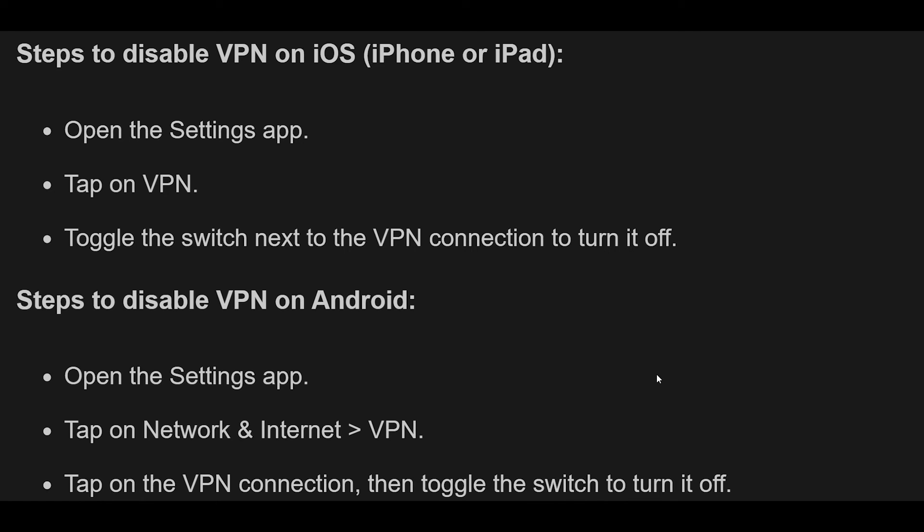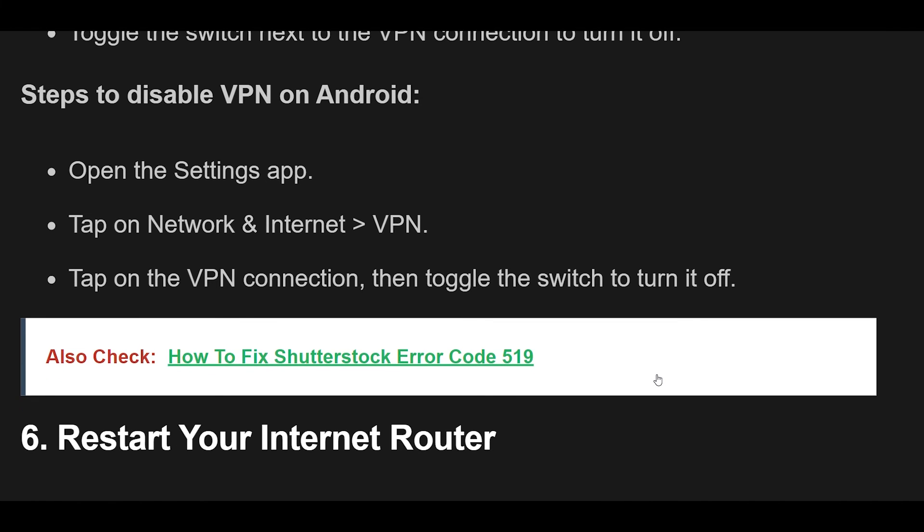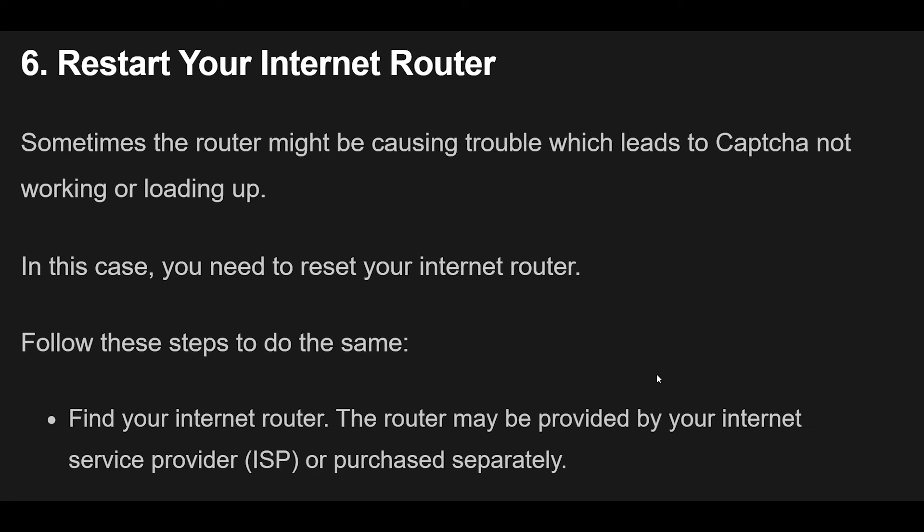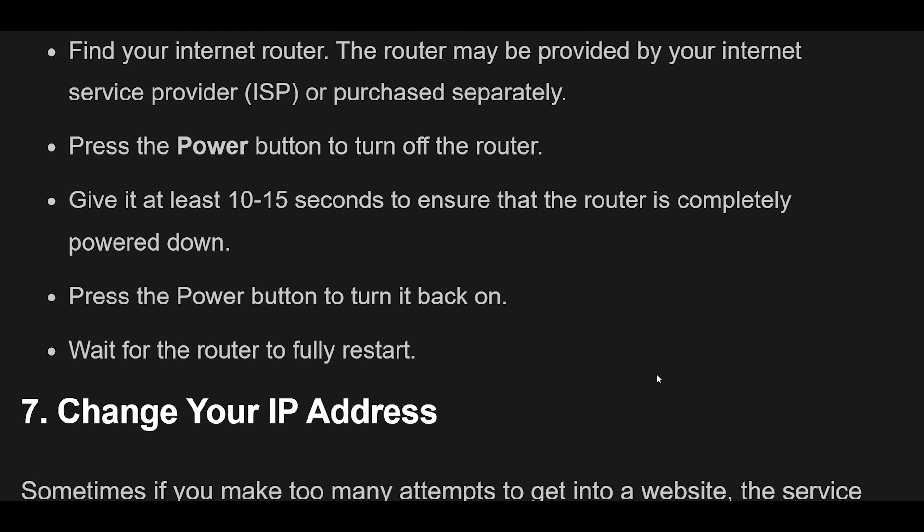Fix 6: Restart your Internet Router. Sometimes the router might be causing trouble, which leads to hCAPTCHA not working or loading. In this case, you need to reset your internet router. Find your internet router — it may be provided by your Internet Service Provider (ISP) or purchased separately. Press the Power button to turn off the router. Give it at least 10 to 15 seconds to ensure it is completely powered down, then press the Power button to turn it back on and wait for it to fully restart.